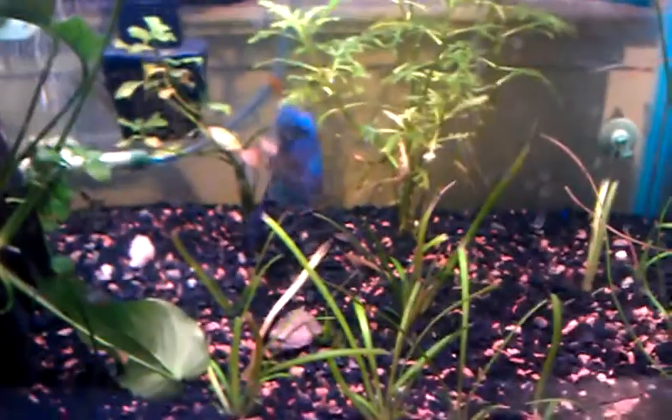All right, here we go. Got a little update, nothing too big. Got the discus — looking pretty good.